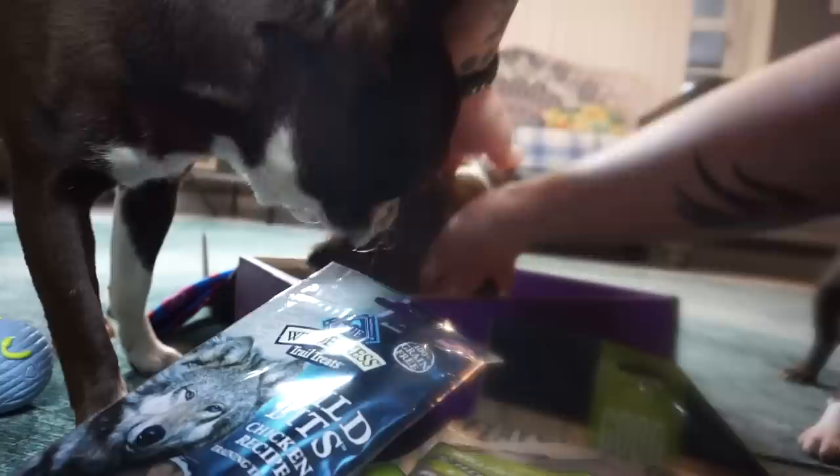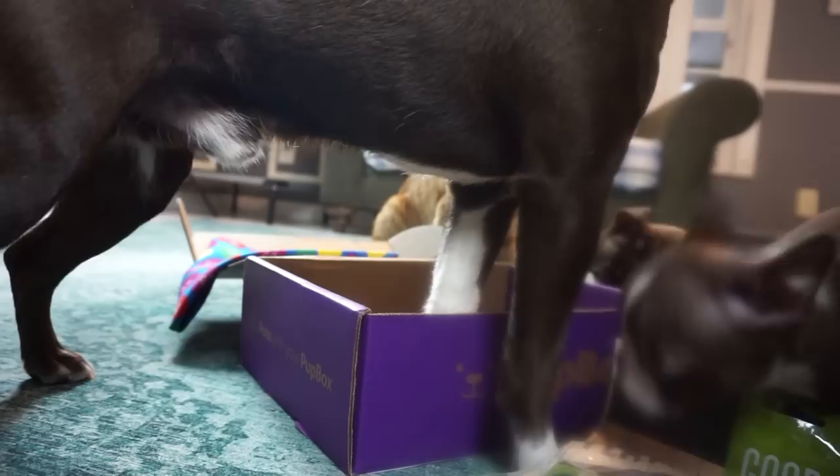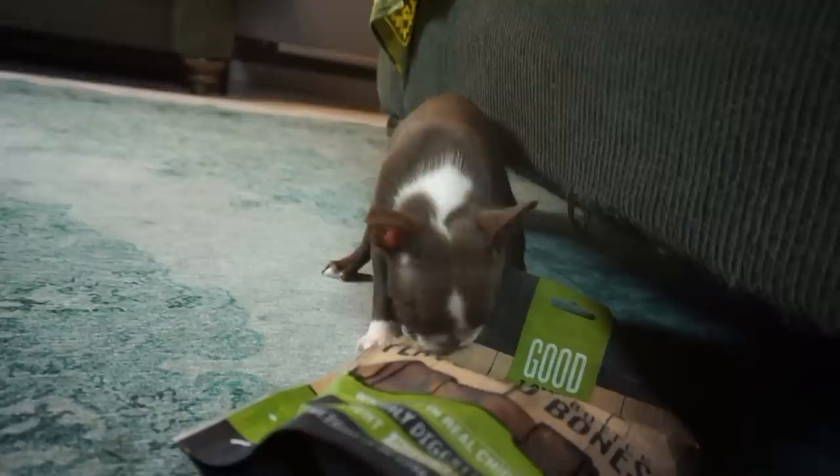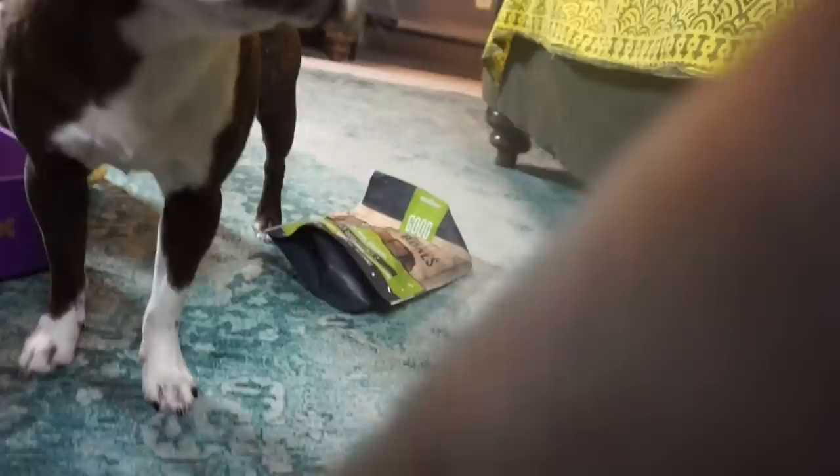We've got some Blue Wilderness trail treats. I'll let them try a very teeny tiny amount because they're still brand new puppies — they're actually seven weeks in this video. Okay Zuko — wow, okay, so is that what you want? You are a monster! Momo the monster! Do you guys want to try the treats?